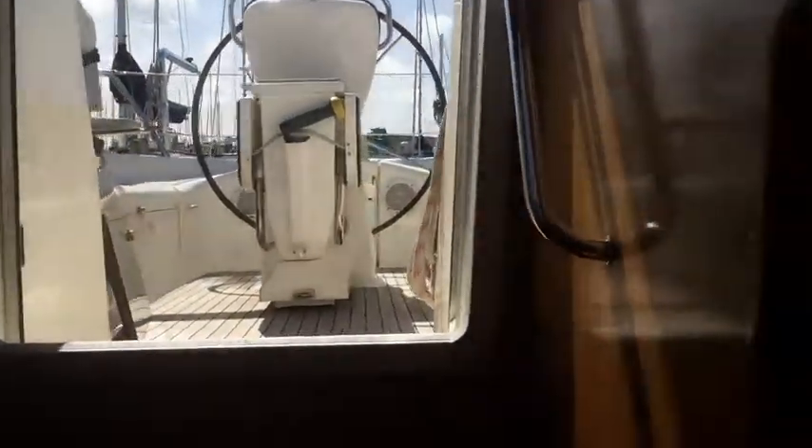Across the companionway, looking out to the cockpit. Port side aft cabin. Both aft cabins, very spacious.